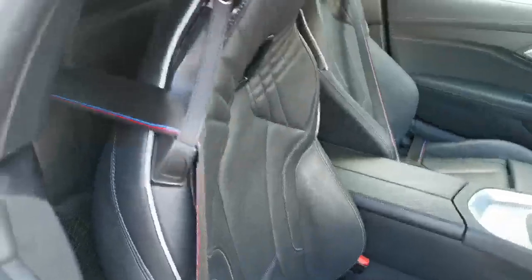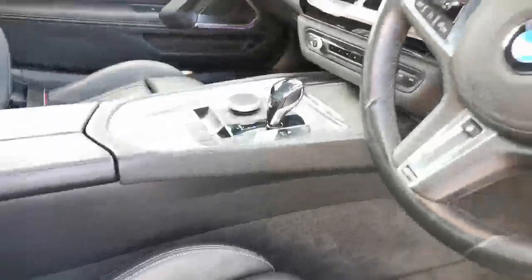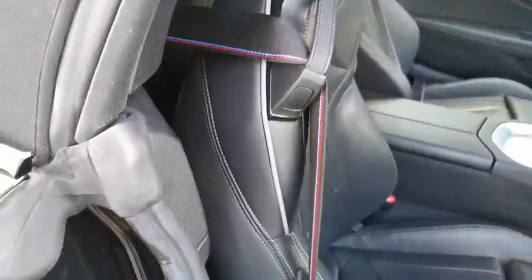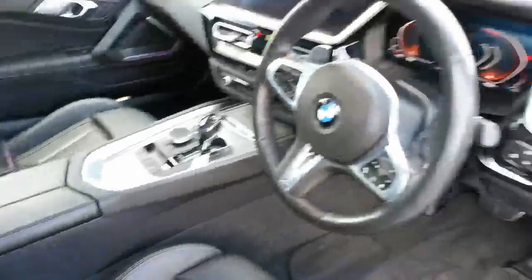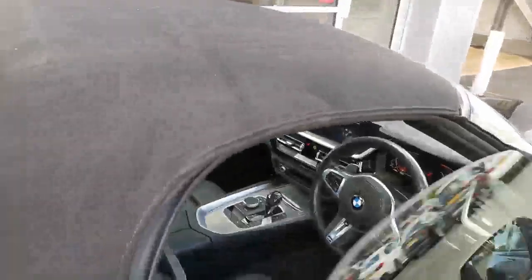There's the black leather with the decorative stitching, and a heated steering wheel, I think.